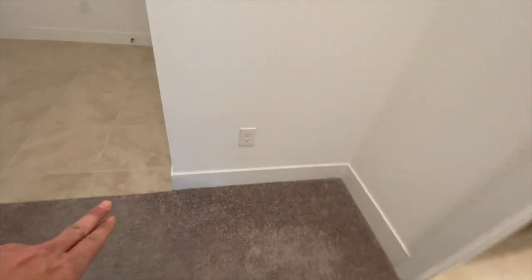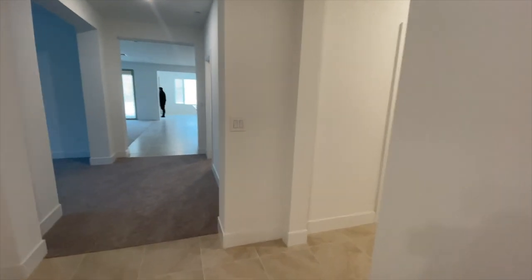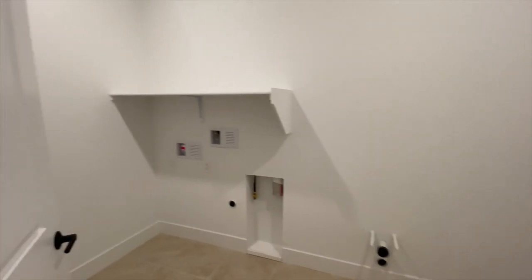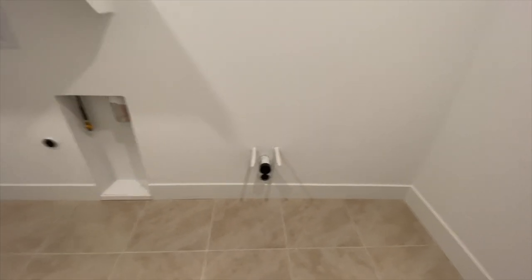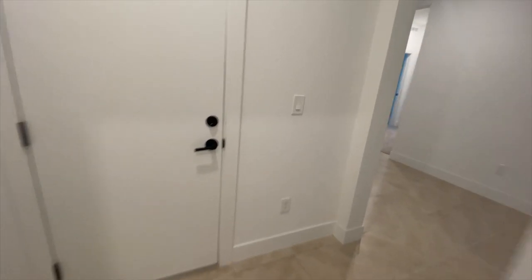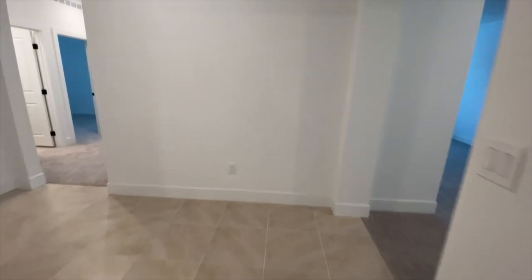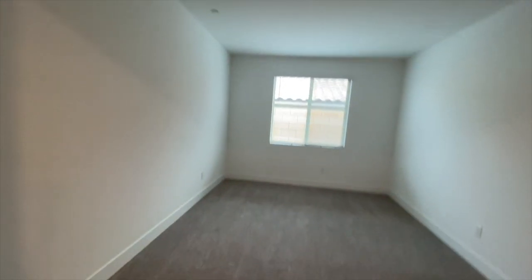I love the thick baseboards. To the right is going to be your garage door entry and also your laundry room, which has plumbing for a sink in the future. They went with the three bedrooms and a den option, which is great — this could be used as a family room, game room, or whatever you'd like.